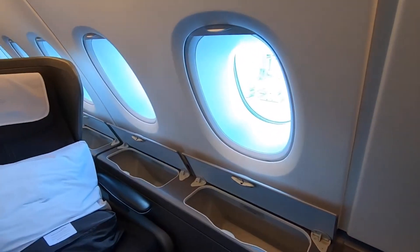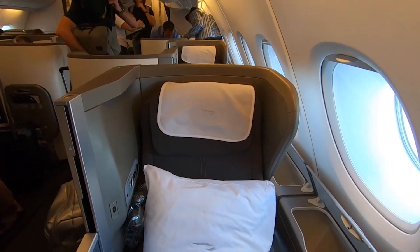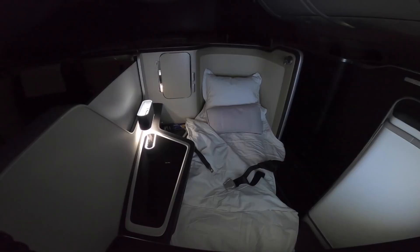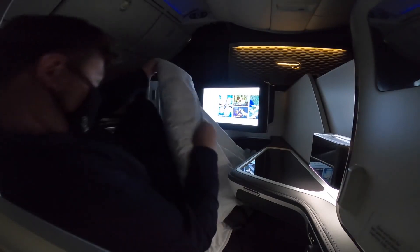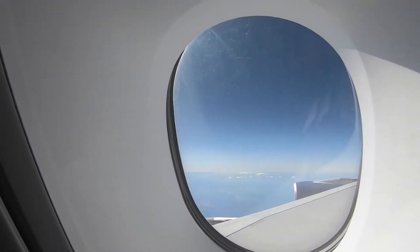The first class tray table is also particularly huge — it can comfortably fit a 15-inch laptop with some room to spare. When it's time to hit the sack, the seat can extend into a bed with lots of wiggle room, perfect if you tend to move around while you sleep. If you think the perks of British Airways first class are fancy enough, not so fast — that's just the beginning.